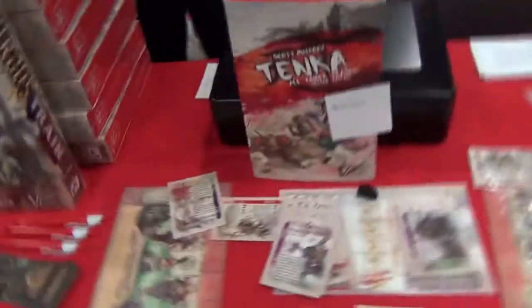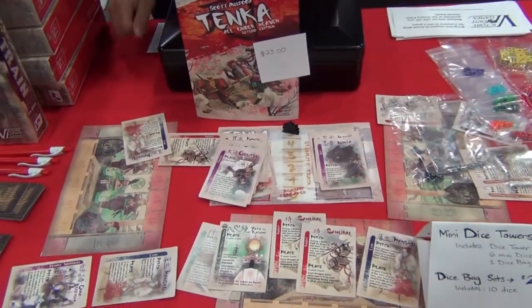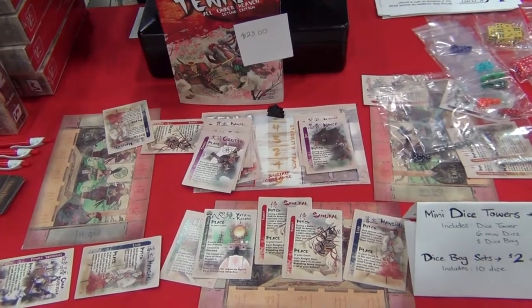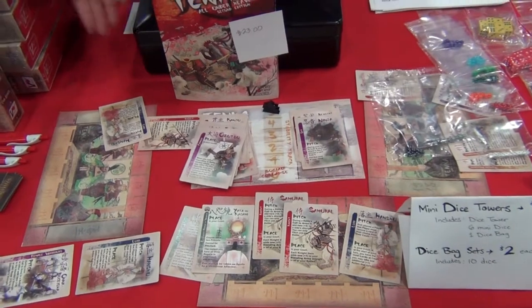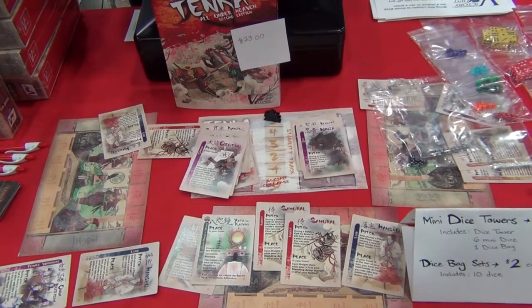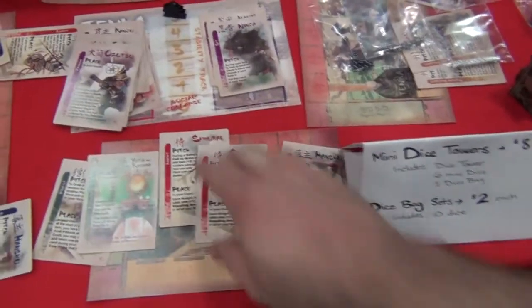Over here we have Tenka, which is our three to four player card game. It takes place in feudal Japan and it's a screw-your-neighbor card game. All of you are trying to become the next emperor of Japan by gathering provinces, gathering your samurai, gathering your priests and your lords to try to take each other down. It takes about 30 to 45 minutes to play.